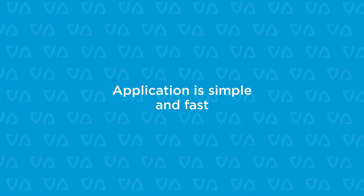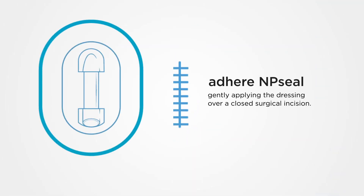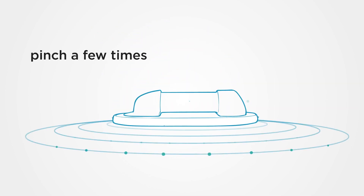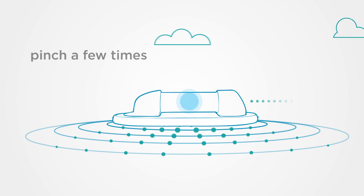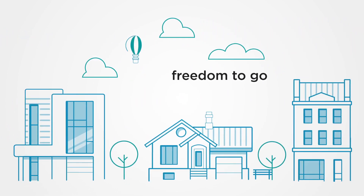Application is simple and fast. First, NP Seal is adhered by gently applying the dressing over a closed surgical incision. Next, pinch the pump a few times in the center. NP Seal's gentle negative pressure allows patients to recover with the freedom to go about daily life at home.